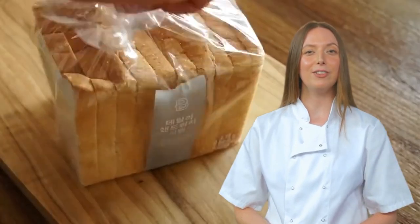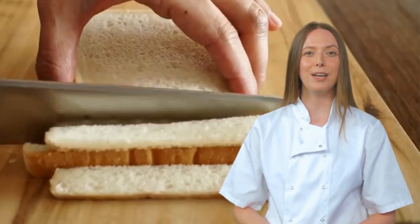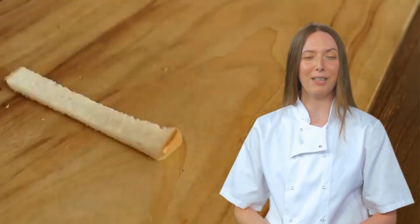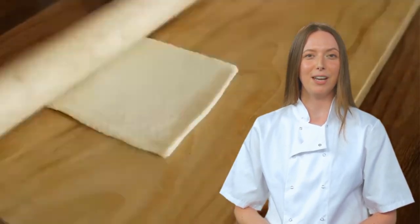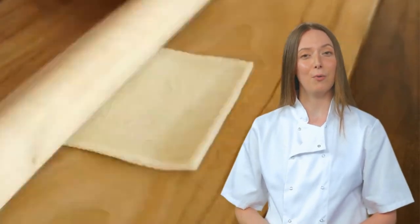Hello, fellow culinary adventurers! Welcome back to Delicious Recipes, where we take a look at the most questionable and amusing recipes on the internet. Today, we'll be diving into a dish that has garnered over 4 million views: Banana Cheese French Toast by Cooking Haru. Buckle up, because you're in for a wild ride.